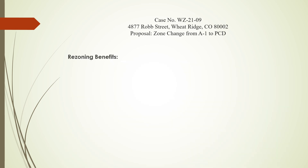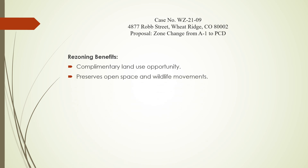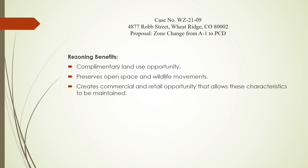In summary, we believe that this proposal creates a complementary land use opportunity for the property that preserves open space and wildlife movement, as well as creates commercial and retail opportunity that allows these characteristics to be maintained. Thank you for your time. We are available to answer any questions you may have.